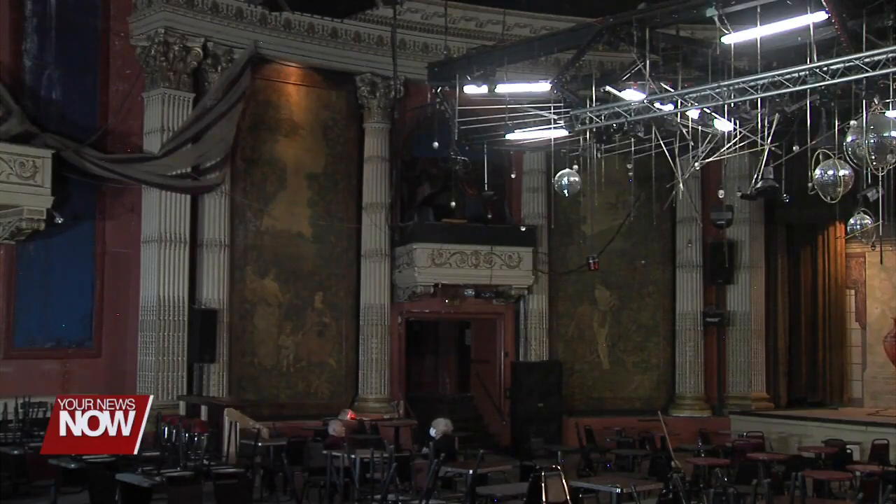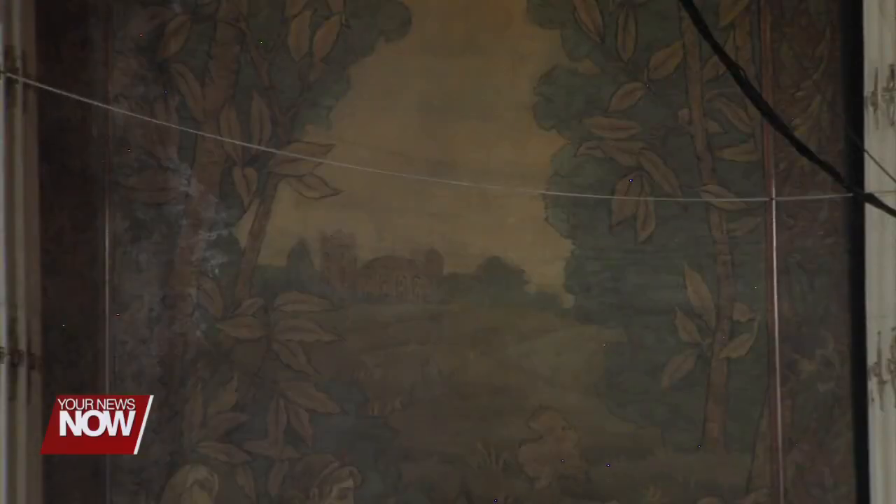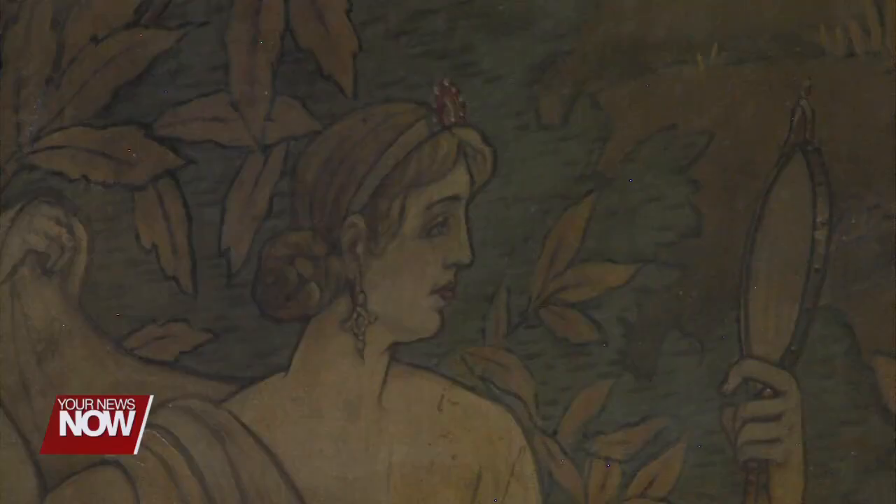ArtSpace Lima is teaming up with the theater in the restoration project, finding ways to wipe away decades of smoke and dust to reveal these murals' former luster. We're going to do some testing first — we have some materials that we've used with paintings, and we'd like to test a variety of products just to see that it will take the color and also not damage the original canvas.